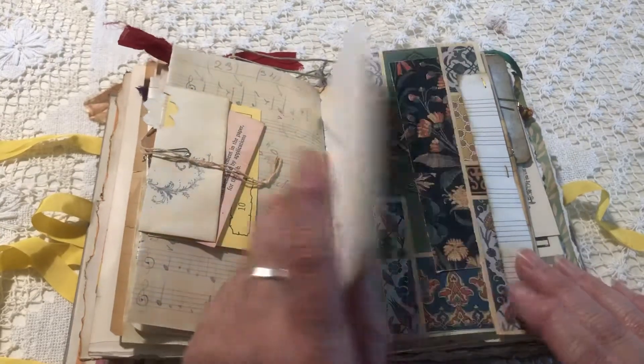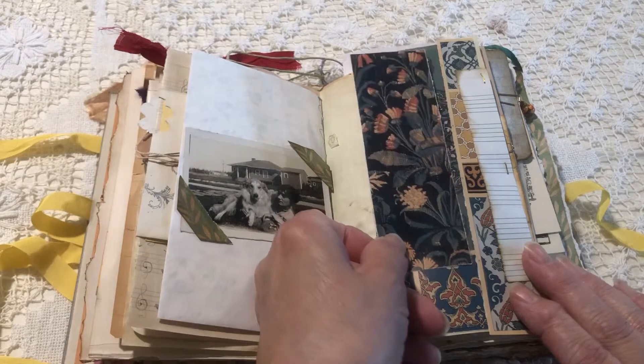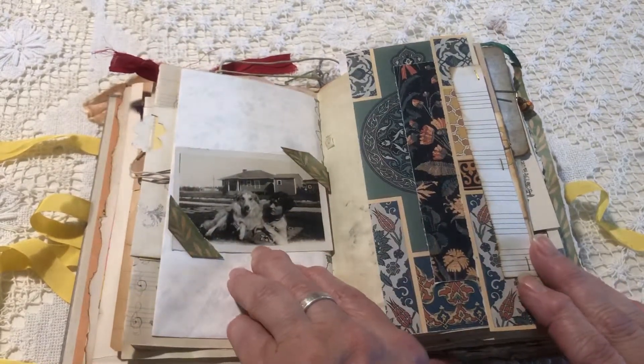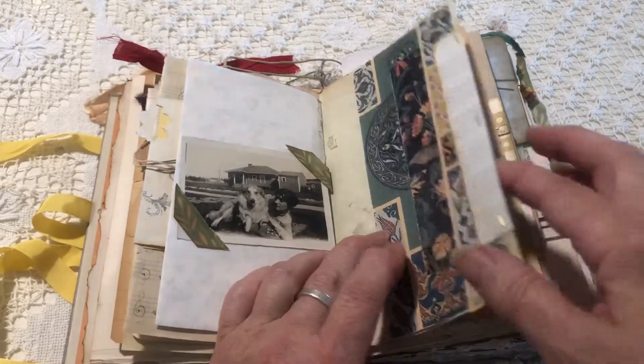An envelope with a card in it. This is examples of textile design from a book I have. She liked animals so I thought this was kind of cute — a woman with her puppy dog.